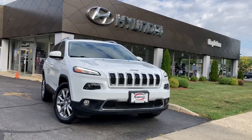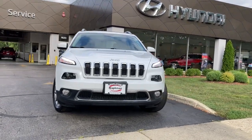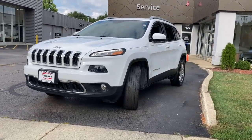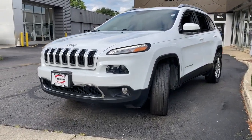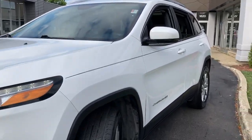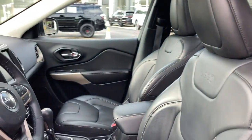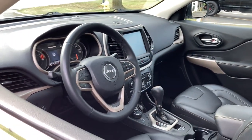Get a feel for the 2018 Jeep Cherokee. This vehicle is an outstanding buy with fewer than 50,000 miles on the odometer. The Cherokee delivers refined comfort, state-of-the-art technology to keep you safe, connected and entertained, ample cargo capacity, and rugged all-terrain capability.